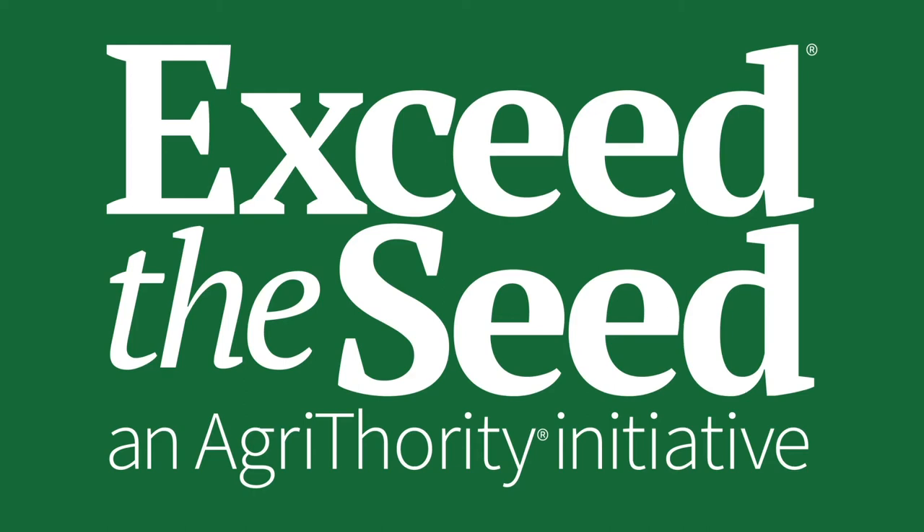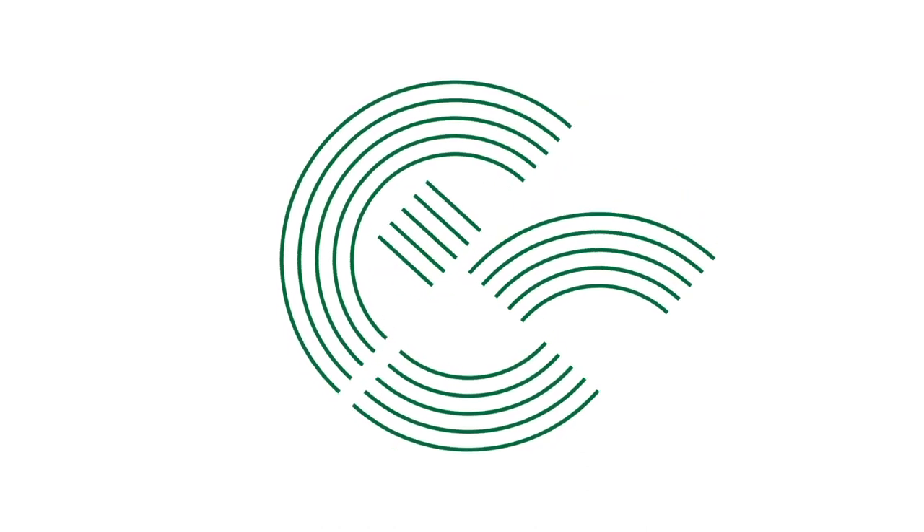So our next presenter is Dr. Kale Ranga. Thanks, Luke, and thank you, Dr. Hanika, for really setting up my presentation nicely.